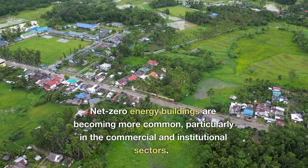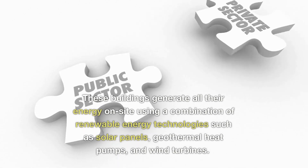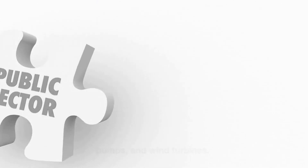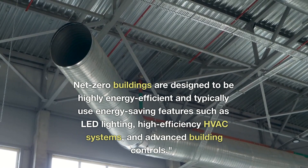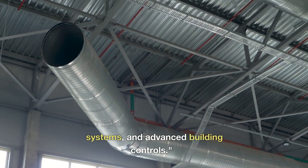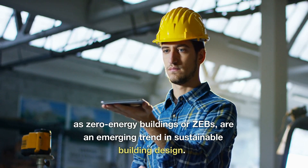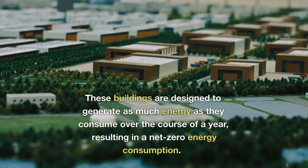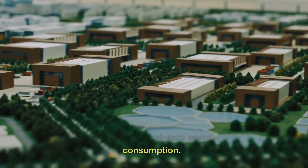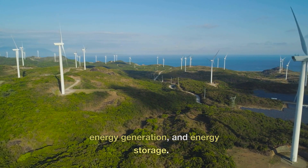Net-zero energy buildings are becoming more common, particularly in the commercial and institutional sectors. These buildings generate all their energy on site using a combination of renewable energy technologies such as solar panels, geothermal heat pumps, and wind turbines. Net-zero buildings are designed to be highly energy efficient, typically using energy-saving features such as LED lighting, high-efficiency HVAC systems, and advanced building controls. Also known as zero energy buildings or ZEBs, they are designed to generate as much energy as they consume over the course of a year, achieved through energy-efficient design, on-site renewable energy generation, and energy storage.